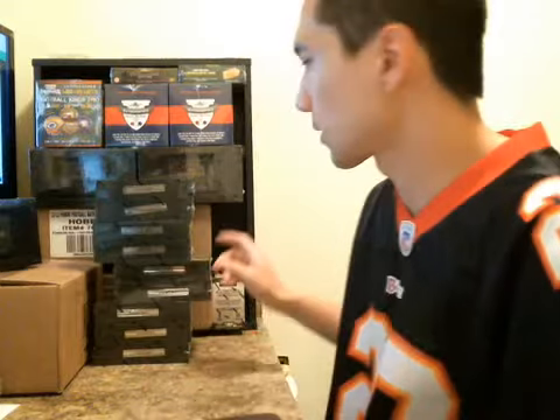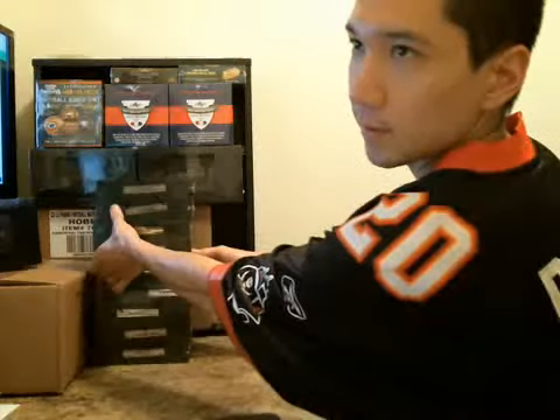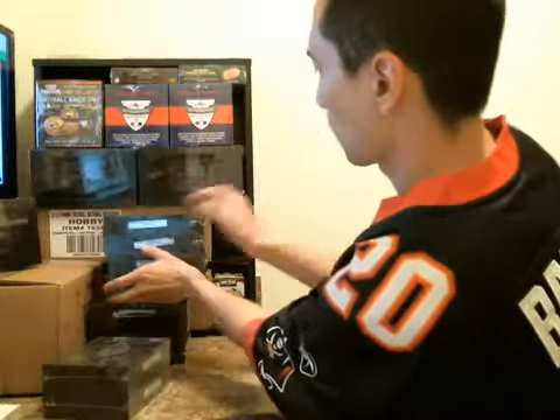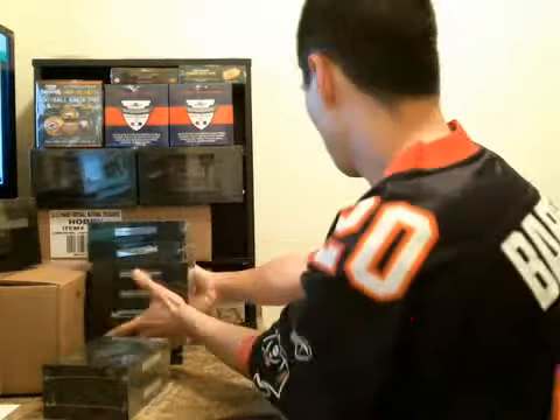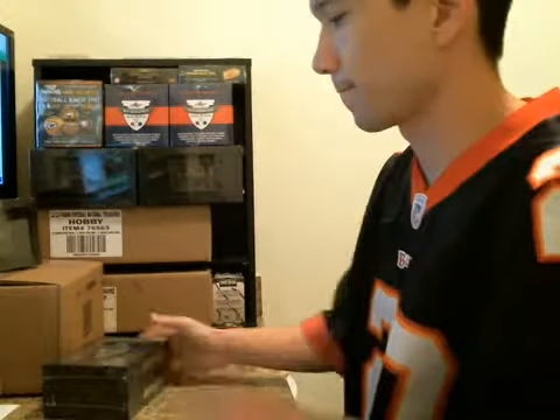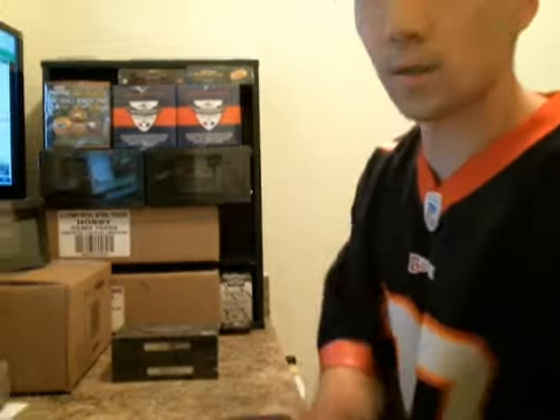What's going on? Doing a two-box personal here. Two boxes of 2010 Plates and Patches for Solaire 2K3. Good luck to you. I got two boxes of 2010 plates. Best of luck.